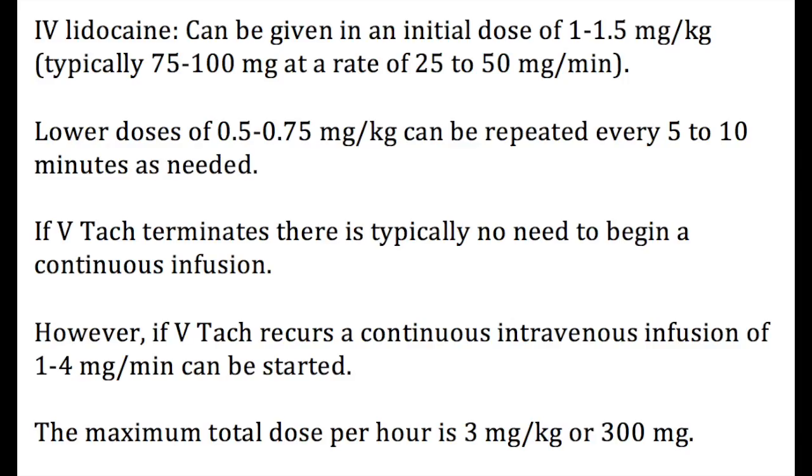Pharmacological cardioversion options include: IV lidocaine given as an initial dose of 1 to 1.5 milligrams per kilogram — typically 75 to 100 milligrams at a rate of 25 to 50 milligrams per minute. Lower doses of 0.5 to 0.75 milligrams per kilogram can be repeated every 5 to 10 minutes as needed. If ventricular tachycardia terminates, there is typically no need for a continuous infusion. However, if it reoccurs, a continuous infusion of 1 to 4 milligrams per minute can be started. The maximum total dose is 3 milligrams per kilogram or 300 milligrams per hour, and it is rarely necessary to continue beyond 24 hours as neurotoxicity increases significantly after that point.